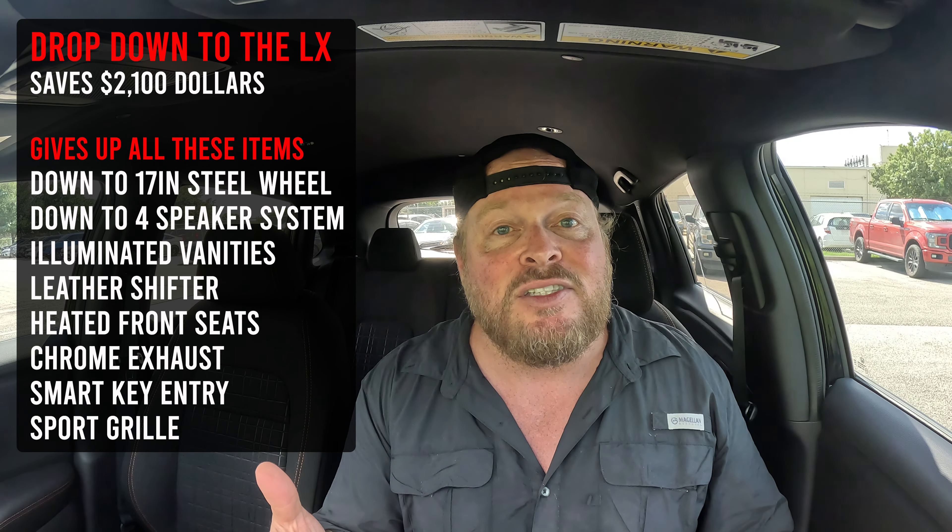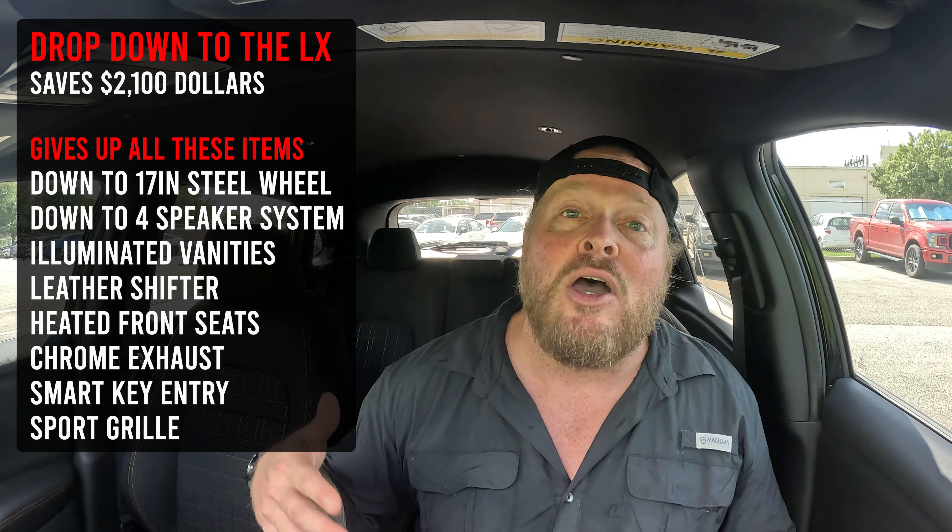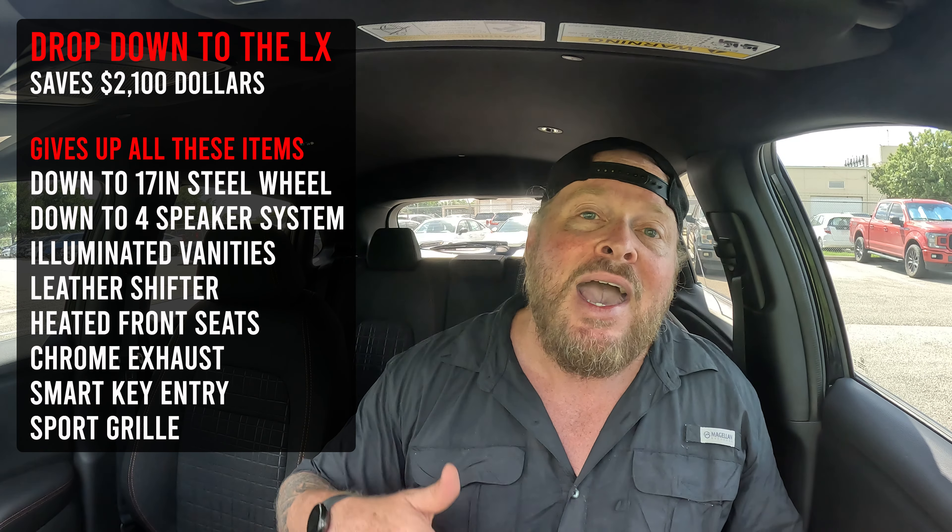Lastly, let's talk about trim levels. There's a base trim, which is your LX, the Sport — which is what we're in — and above that, the EXL. I want you to understand: if you go from the Sport down to the LX, how much money does it save and what items do you give up? And going the other way, if you move up from the Sport to the EXL, how much extra does it cost and what additional items do you get? This will help you make an educated decision when shopping for this vehicle.